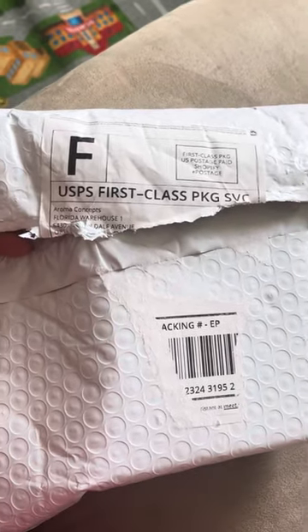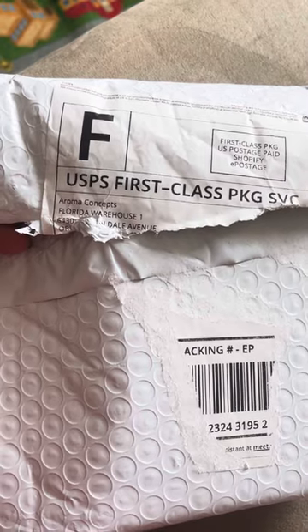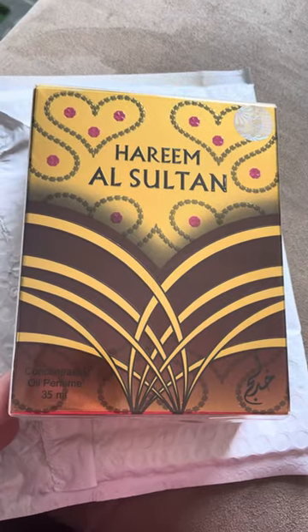Hey guys, so I ordered that TikTok perfume from Aroma Concepts, just received it, and let's check it out.